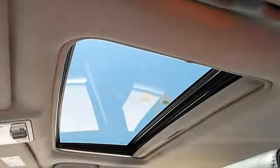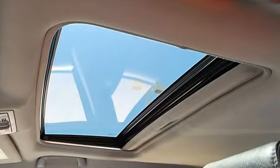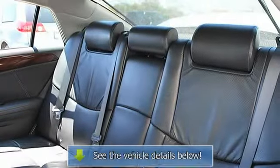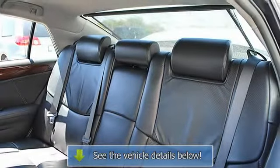Power driver seat, power passenger seat, leather seats, bucket seats, heated driver seat, heated passenger seat, driver lumbar, seat memory, cool driver seat, cool passenger seat.